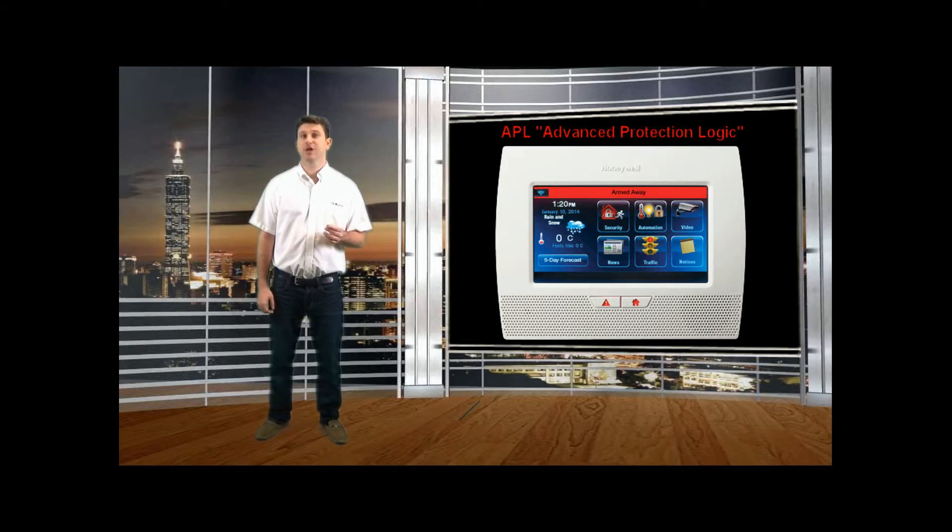Luckily, with GeoWarm's professional monitoring and the activation of the APL, your system will send a ping to our central monitoring station every time one of these delay doors is opened, letting us know the system is okay. Once you enter your four-digit disarm passcode, we will receive another signal letting us know you have disarmed the system and it is still intact.